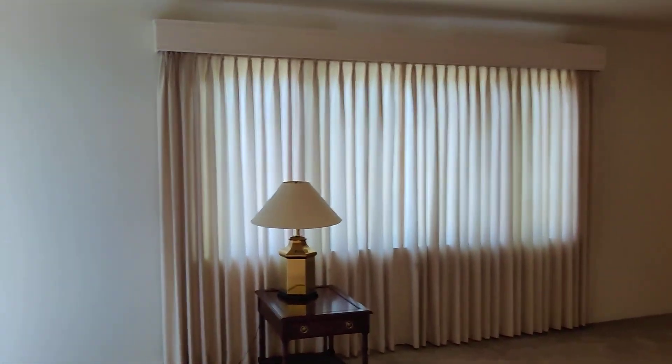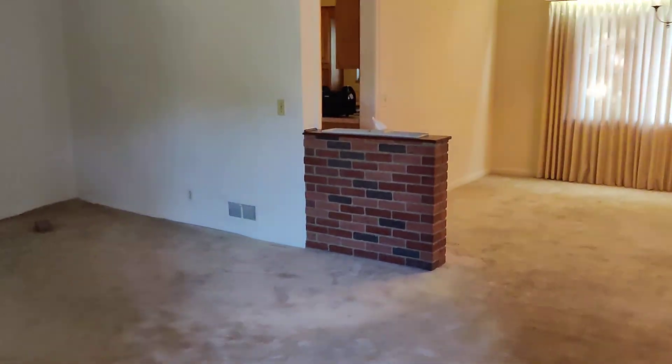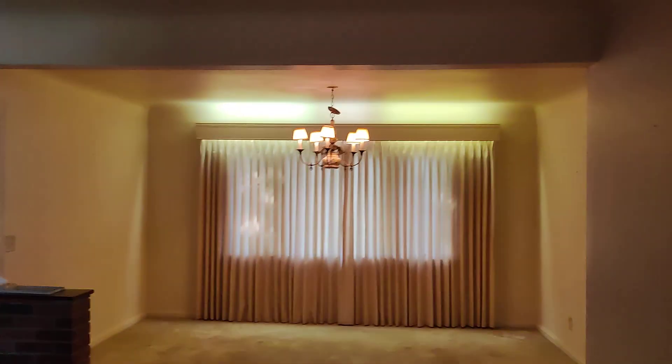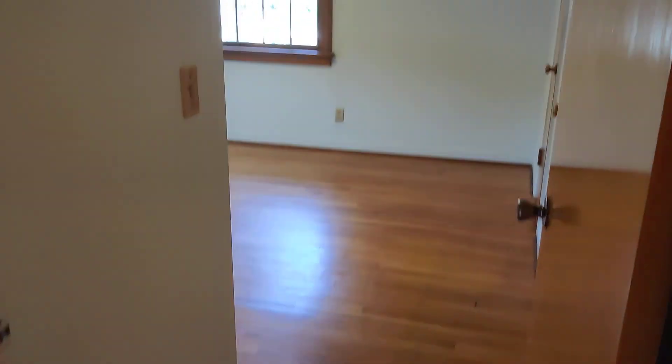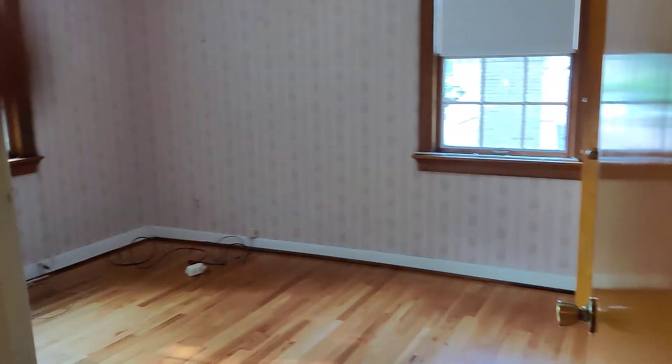It has a second entrance from here. So if you enter from this side it's going to be one room, then a second room. I believe we have a couple of bedrooms here. This is bedroom number one. There are some closets — they're not big, but at least there are two closets. And this is the second bedroom.